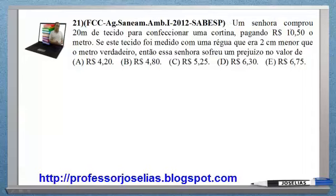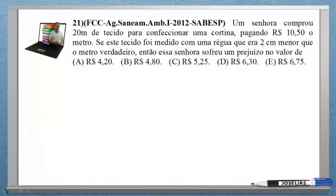Uma senhora comprou 20 metros de tecido para confeccionar uma cortina, pagando 10 reais e 50 centavos o metro. Se este tecido foi medido com uma régua que era 2 centímetros menor que o metro verdadeiro, então a senhora sofreu um prejuízo no valor de... Vamos à solução.